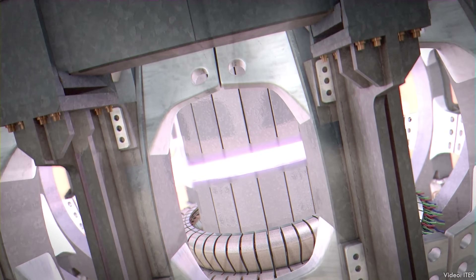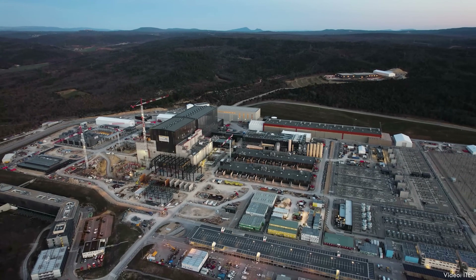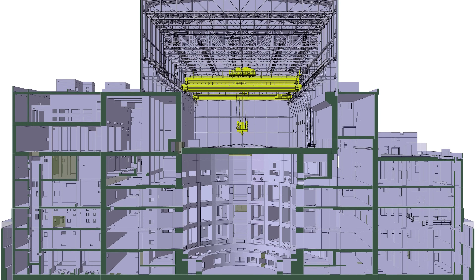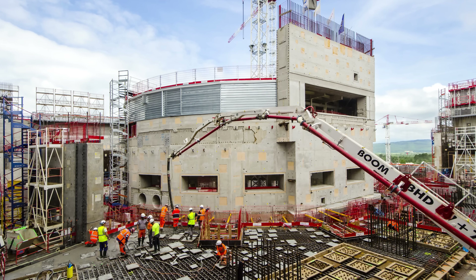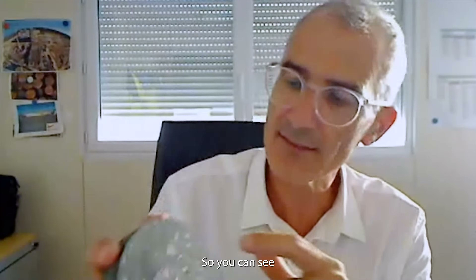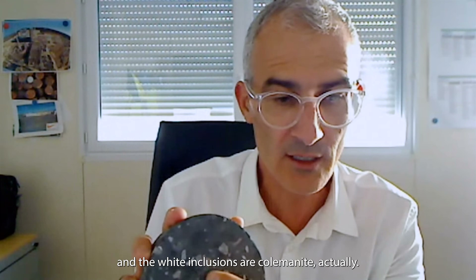No one will be inside the tokamak complex when it's running — they'll be nearby in a separate control building, physically distant from the reactor. The complex itself has been engineered to withstand a host of disastrous conditions, from floods to plane crashes to explosions on the nearby highway. Like all nuclear power plants, it has a containment structure to confine any fusion products that might be released into the atmosphere in an accident. That's made using a special concrete formula developed over two years just for this application, containing extra heavy aggregate and boron to provide radioactive shielding.